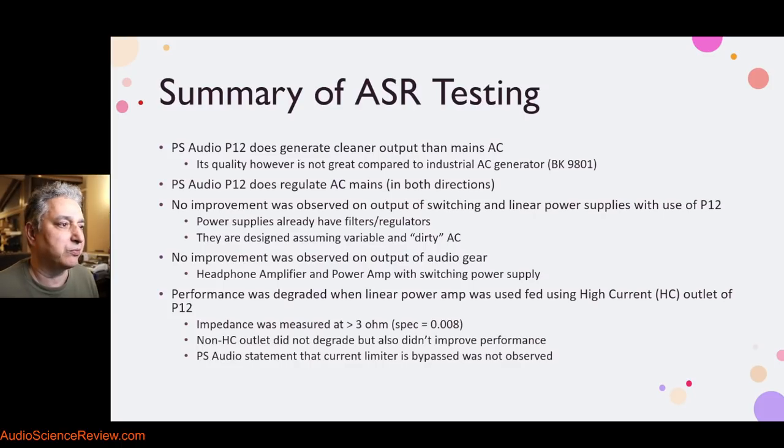On the positive front, the PS Audio P12 does generate cleaner mains AC signal. It has lower distortion — significantly so — though it has a little bit more noise, but let's forgive that.